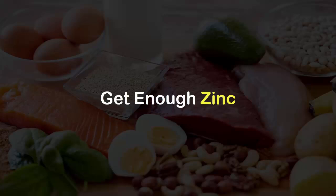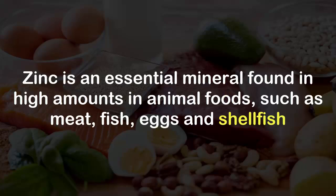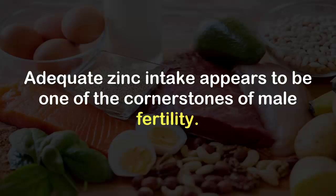Get enough zinc. Zinc is an essential mineral found in high amounts in animal foods such as meat, fish, eggs, and shellfish. Adequate zinc intake appears to be one of the cornerstones of male fertility.